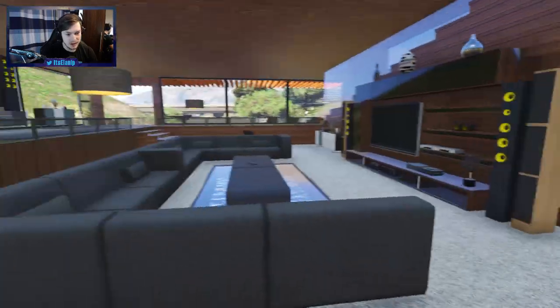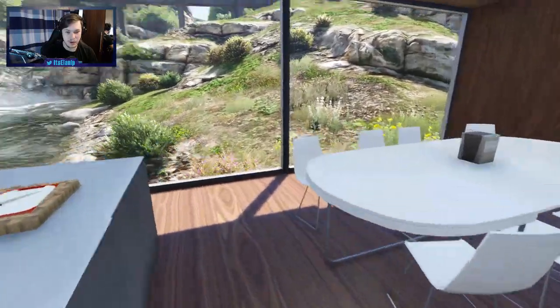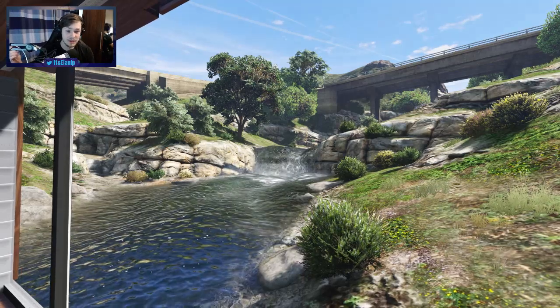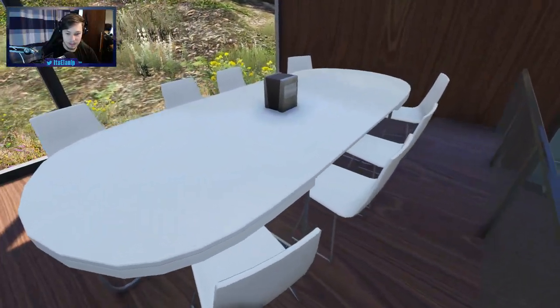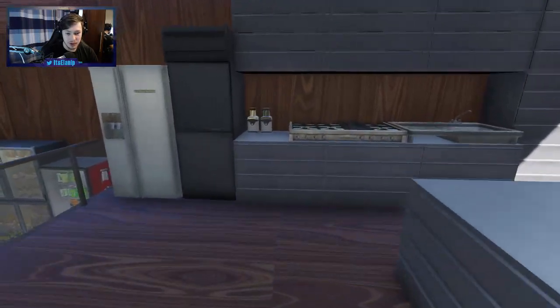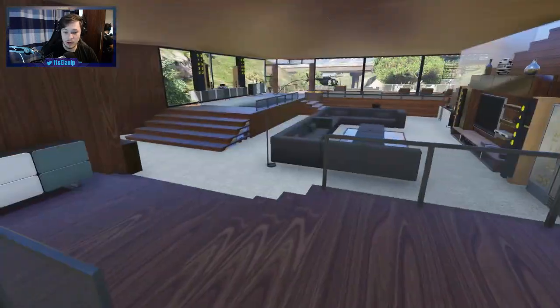And up here we've got the kitchen, which is looking nice. It's got a great view — that looks awesome. I love the views. Some of these custom houses have absolutely phenomenal views. Got a nice dining table as well — it's pretty big, seats freaking eight people. And the kitchen is pretty good as well — nothing too crazy, but it has everything that we need. Looks good. Nice and clean.